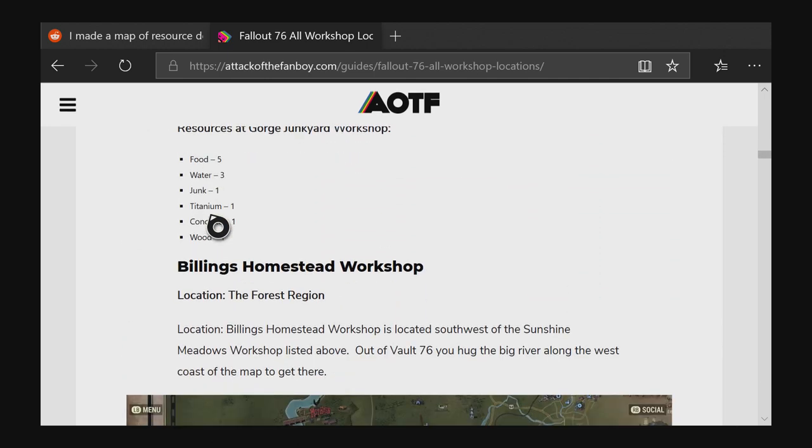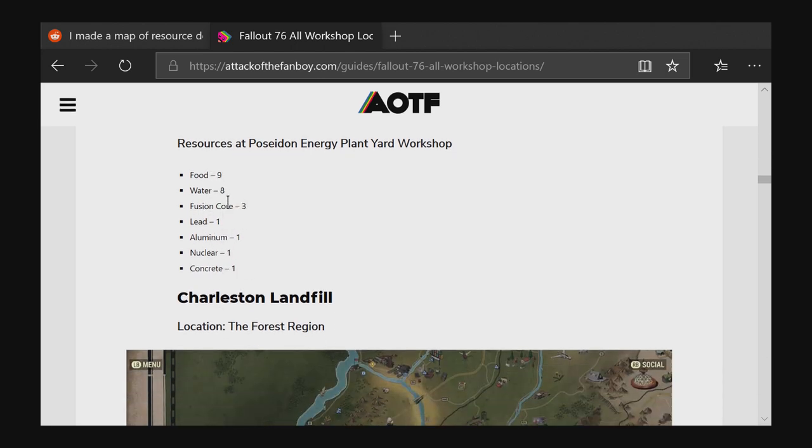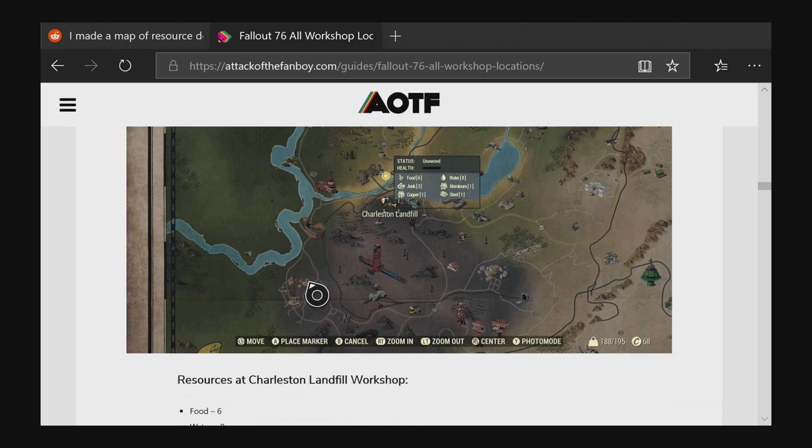The workshops where you can mine lead include Poseidon — it's confirmed right there on the list. Also worth noting: junk deposits are sometimes better than dedicated lead deposits because they produce a variety of materials — lead, oil, springs, screws, and gears. If you need lots of lead, mine a lead deposit. But if you also need gears or springs, consider mining a junk deposit instead.